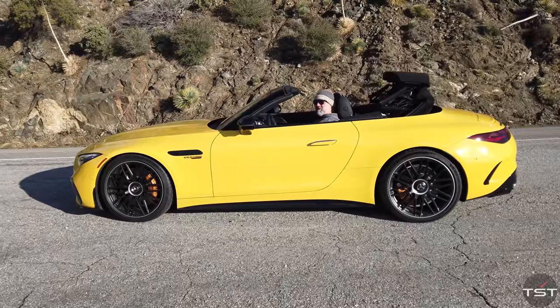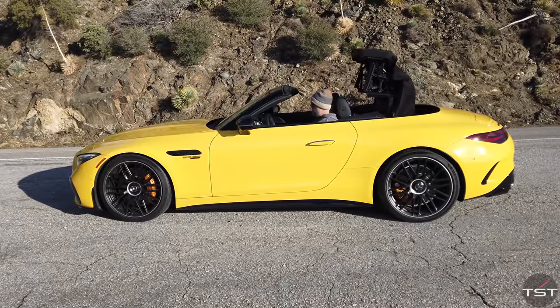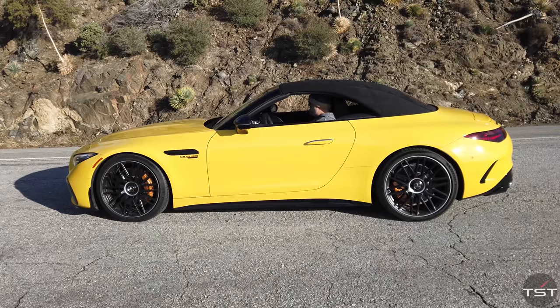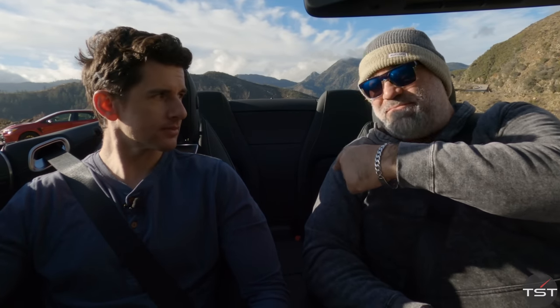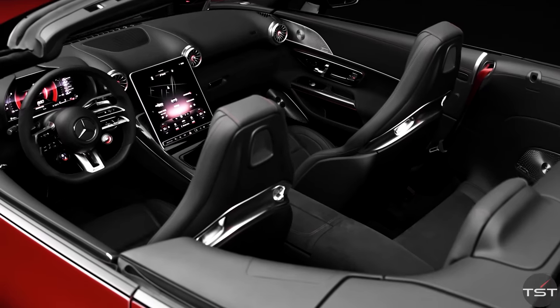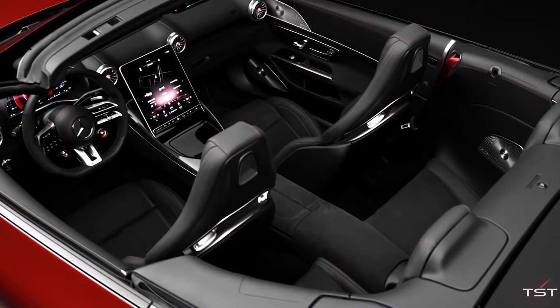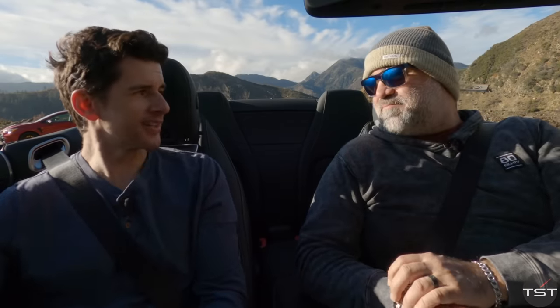They have gotten rid of the hard top, which was heavy, clunky, and took up a lot of trunk space, but the car hasn't gotten much lighter because they've put in the all-wheel drive system. They've also put in a sort of back seat — it's a 2+2 now, the first 2+2 SL. Before that, there was just the parcel shelf back there, and this is basically a parcel shelf.